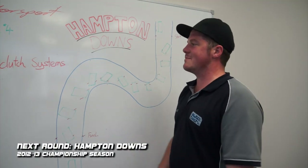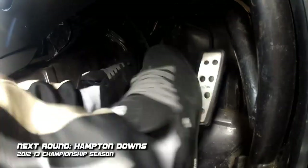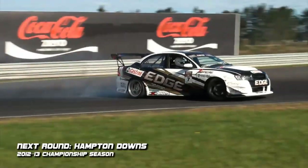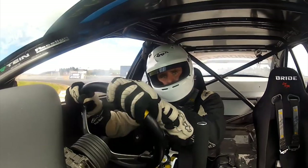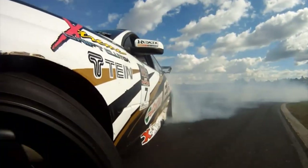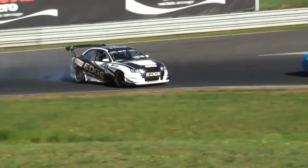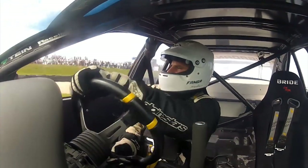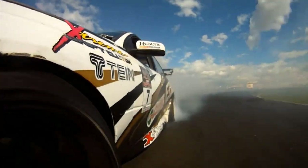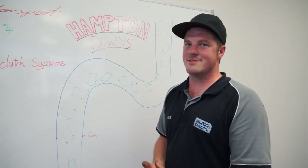For round four at Hampton Downs, one of the biggest changes we'd make would be the diff setup. We'd run a 3-4 ratio diff so we can hold third gear around the whole corner. There's quite an elevation change as we come over the top of the hill, so you've got to really put the power on to get it through that corner and through the switch. We've also changed the weight transfer characteristics, so when we're at the bottom of the hill we can get that transfer onto the back wheels, get the power down and get our speed up to clear it across the hill. We haven't even tested the dry tyres at Hampton Downs yet, so hopefully we'll be able to look at different pressures and setups depending on the day, temperature and stuff like that.